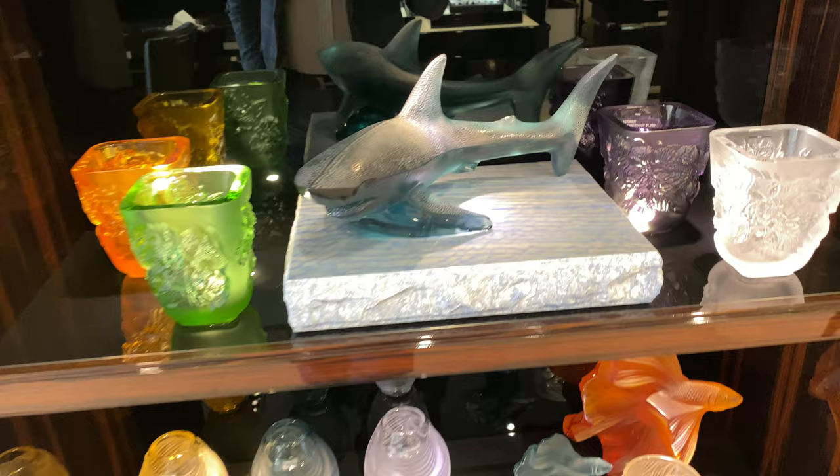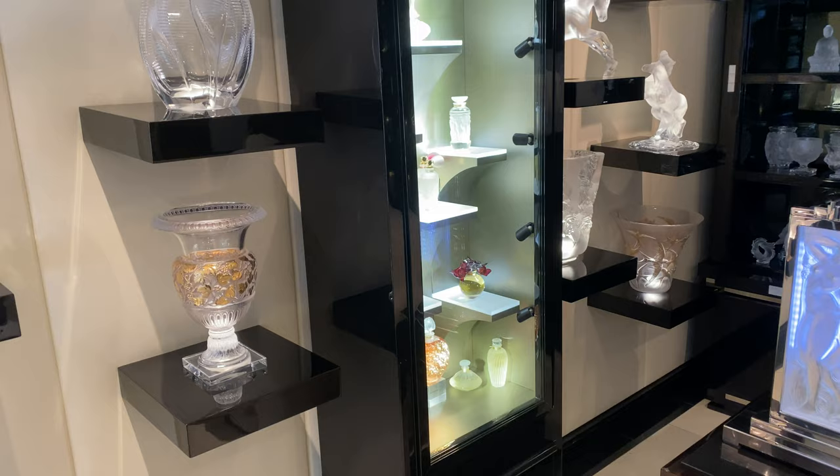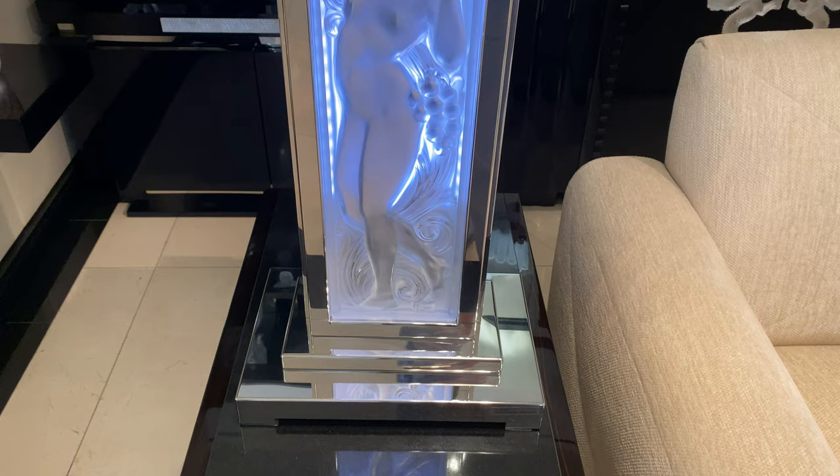Here's some more lovely wall sconces and more vases. Oh, this is beautiful. Look at that beautiful art deco style piece. It's a lamp, actually. That's cool.